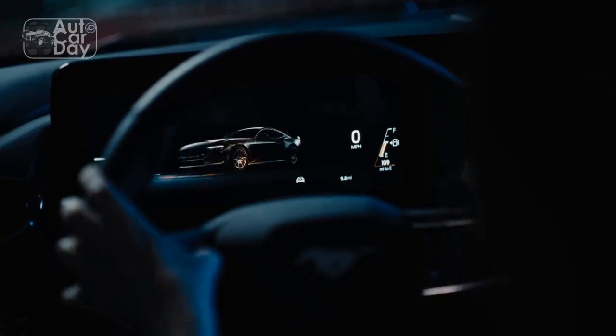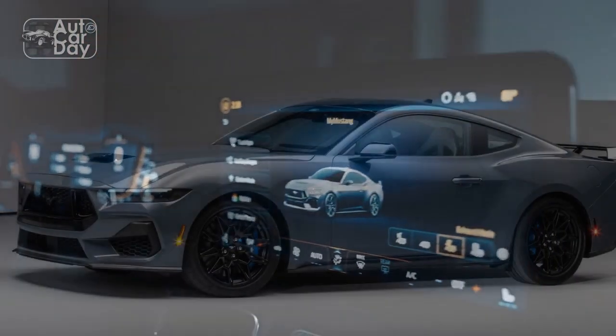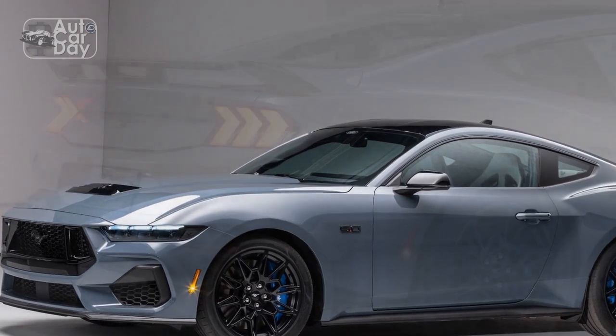So you might understand our hesitation to predict anything going into the media drive event for the new 2024 Ford Mustang GT. However, the surprisingly fun 2024 Mustang EcoBoost gave us hope — could the Mustang GT possibly deliver?